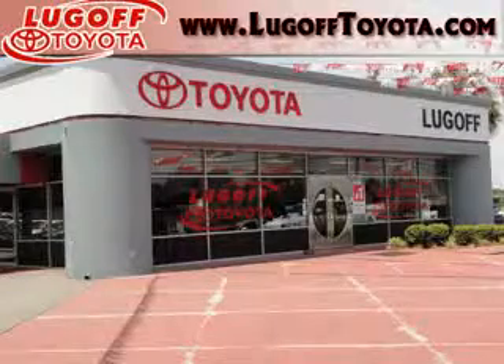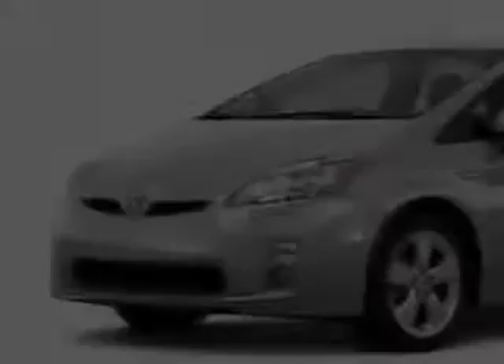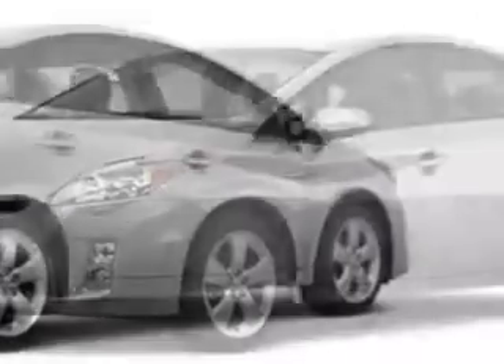Thank you for visiting Lugov Toyota online. Check out this classic silver metallic 2011 Toyota Prius 3 with a 4-cylinder engine.